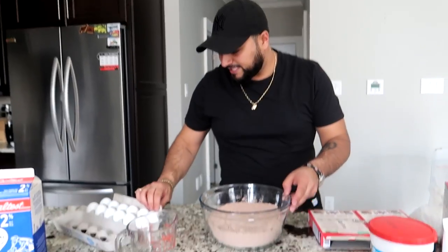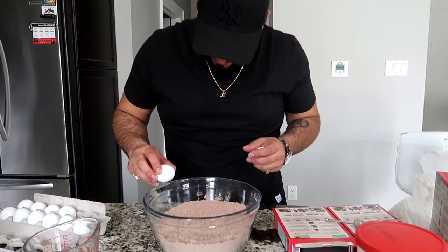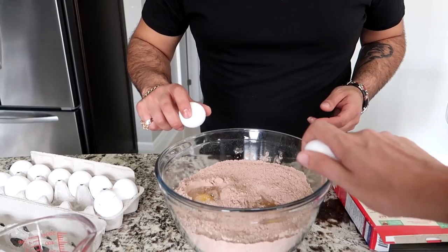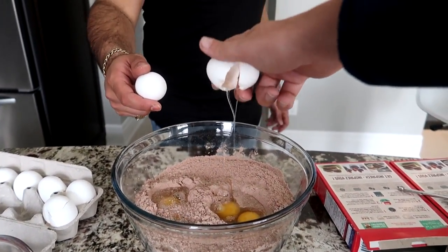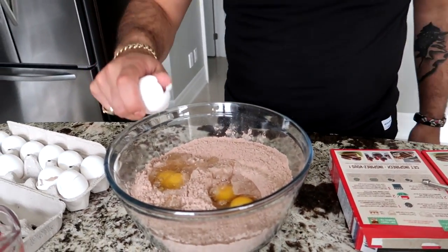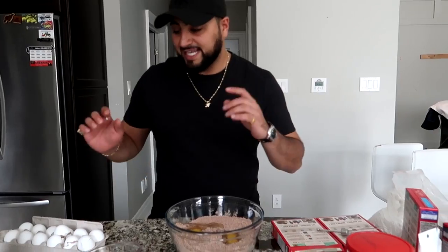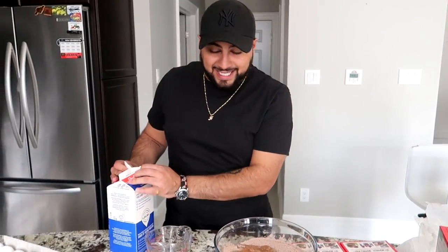We take our eggs — we need six for two boxes. Nice and simple, crack them in. Jato, give me your waviest crack — nice little splitter! John is also holding the camera and dishing out the eggs. Last thing here, we need some milk.